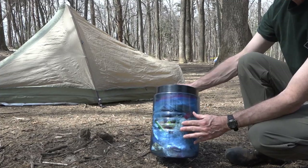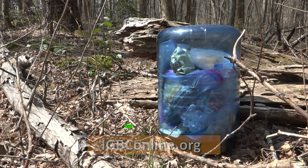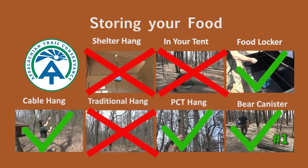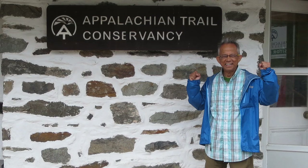For a list of certified bear-resistant products, go to igbconline.org. When we each do our part, we preserve the trail and the hiker experience for future generations.